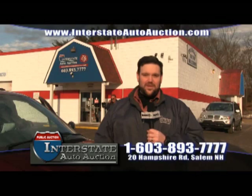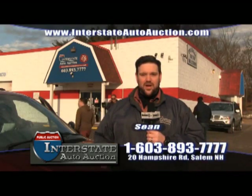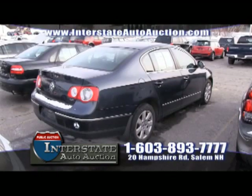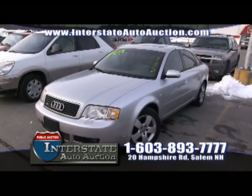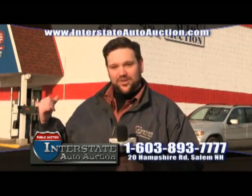Welcome to Interstate Auto Auction. My name is Sean, and over the next five minutes, we're going to show you how the auction works. We're going to give you examples of great prices on many vehicles we have available. Visit us online at interstateautoauction.com, or give us a call at 603-893-7777. Let's go in and show you how it works.